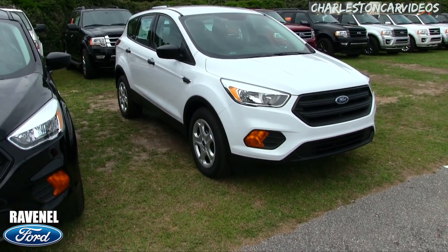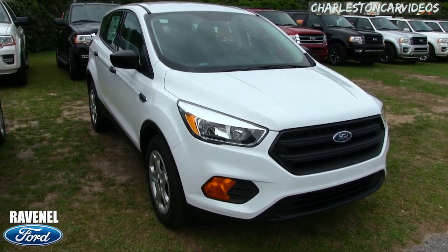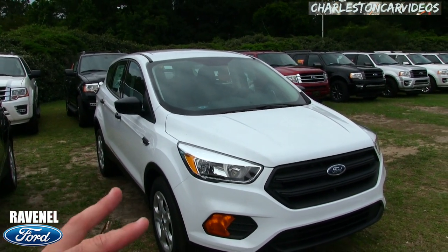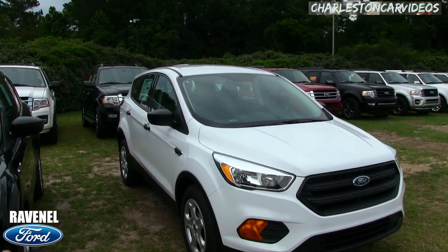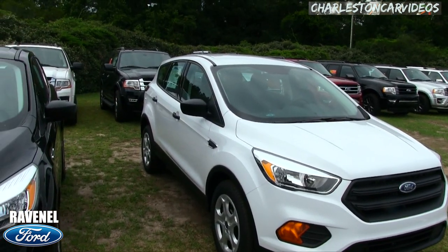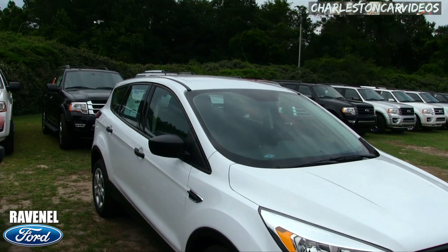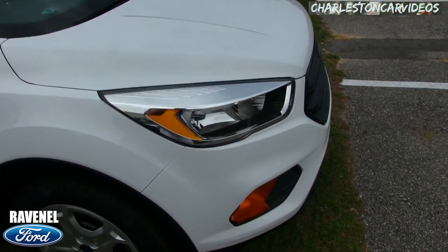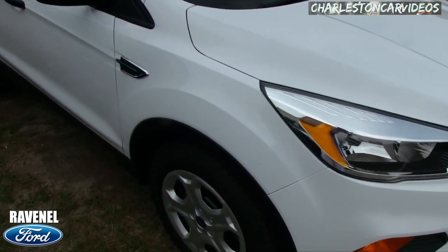We have two color choices here — black and white. I want you to know right off the bat that you're gonna get a lot of nice features on the Escape S. Just because it's entry level doesn't mean you won't get certain features. Yeah, you might not get the massive nav system or the panoramic glass sunroof, but you're definitely gonna get a backup camera. The front end is looking good.